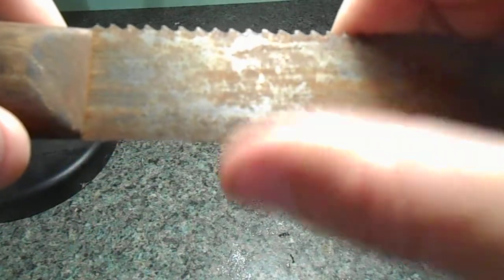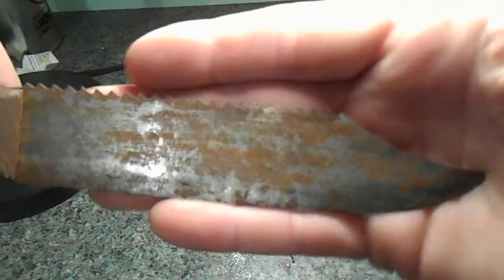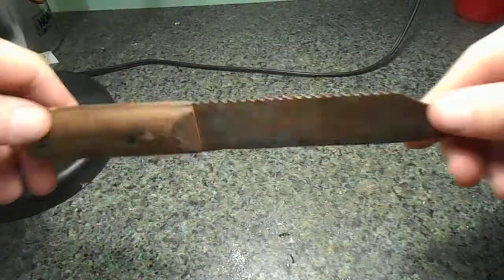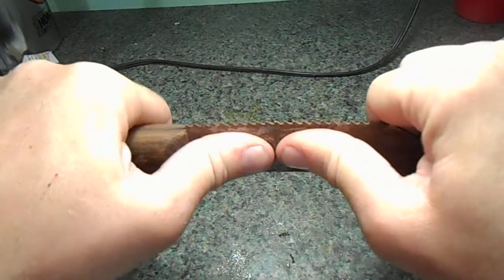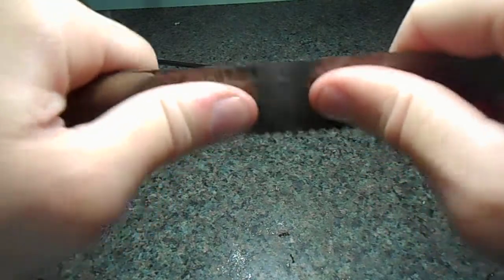There is a bevel on it though. It's not very rusty. On this side I scraped a lot of it off, so we'll see what happens. It's pretty stiff. If you can get it taken care of it would be a nice backup knife or something.